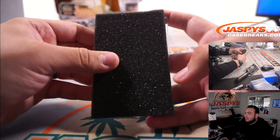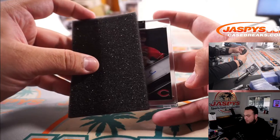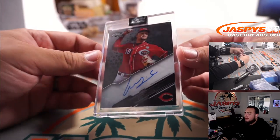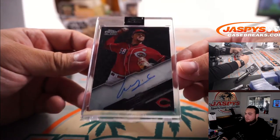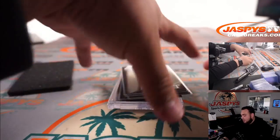Good luck on the last hit before we do the randomizer. We have a Luis Castillo for the Cincinnati Reds — going to Terry. So Cincinnati Reds and Baltimore Orioles right there.